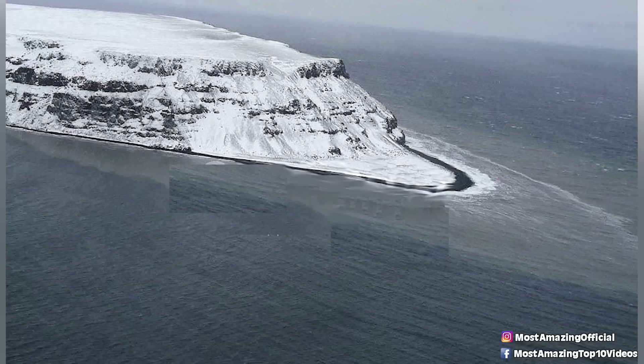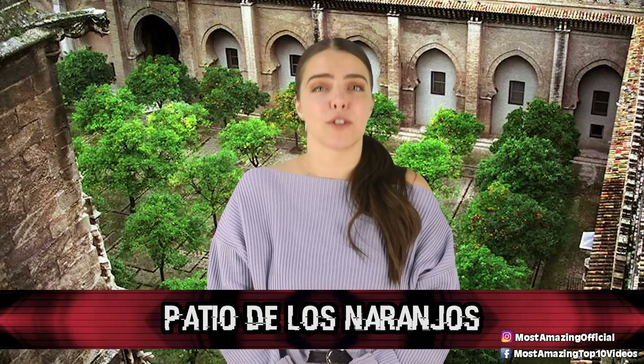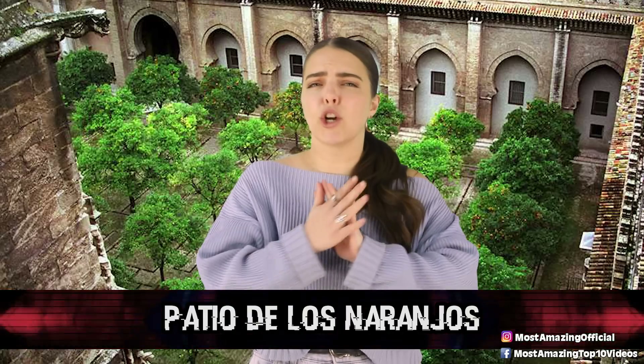But whatever it is, it's blurred out on Google Maps and no one is allowed to visit. Next up at number 9, Patio de los Norengos. Located in the gorgeous coastal city of Almeria in Spain.